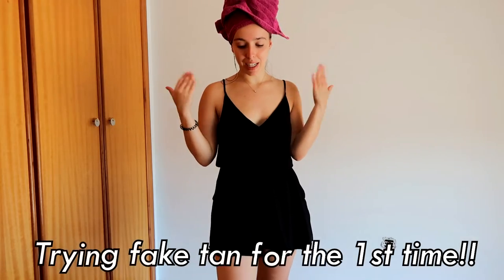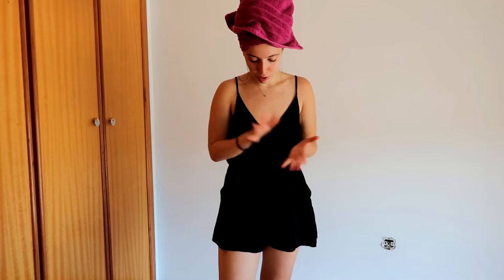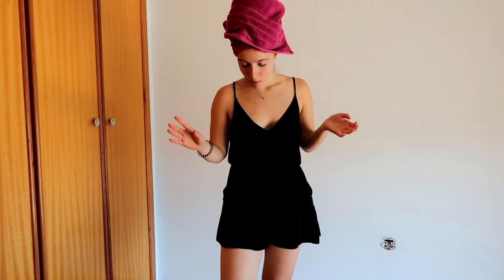Hey guys, I'm back. I just showered and also scrubbed my body and moisturized the dry parts of my body. I think that's how you do it — at least that's what I saw on every single fake tan tutorial I watch on YouTube.